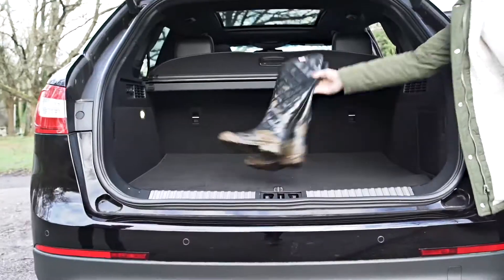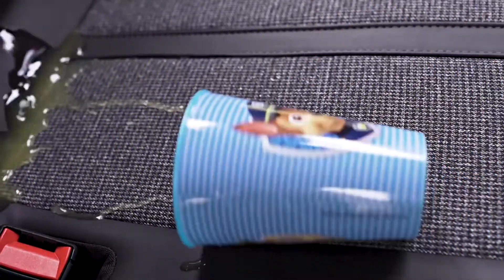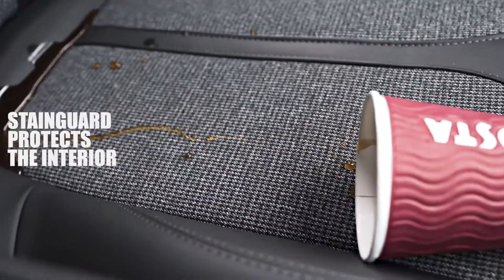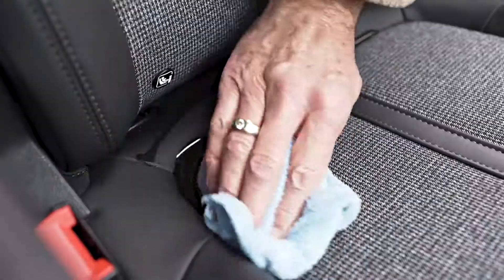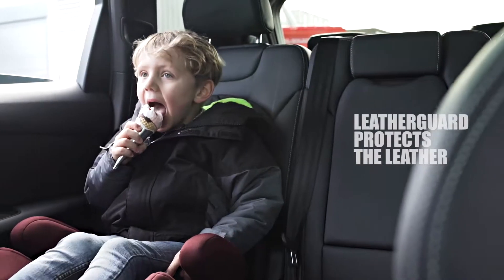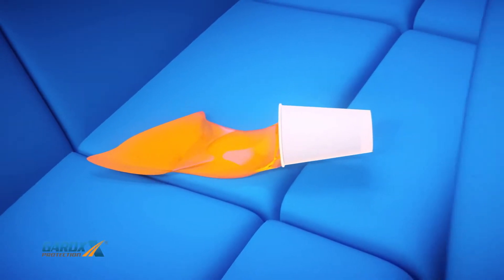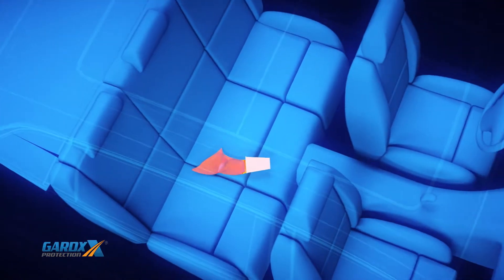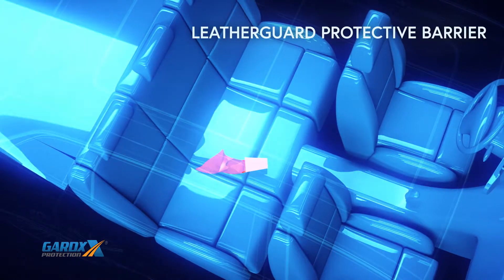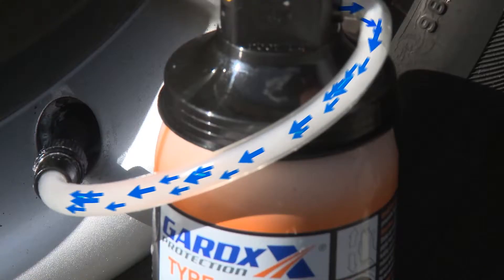The interior of your vehicle is at risk of staining from dirt and spills from food and drink, children, and pets. Stain Guard prevents staining by coating each fabric fibre with an invisible protective barrier, meaning spillages are easily wiped off or vacuumed away, keeping your interior clean and fresh. For leather interiors, Leather Guard protects from stains, dirt, and spills whilst moisturising leather, keeping it smooth, soft, and supple.